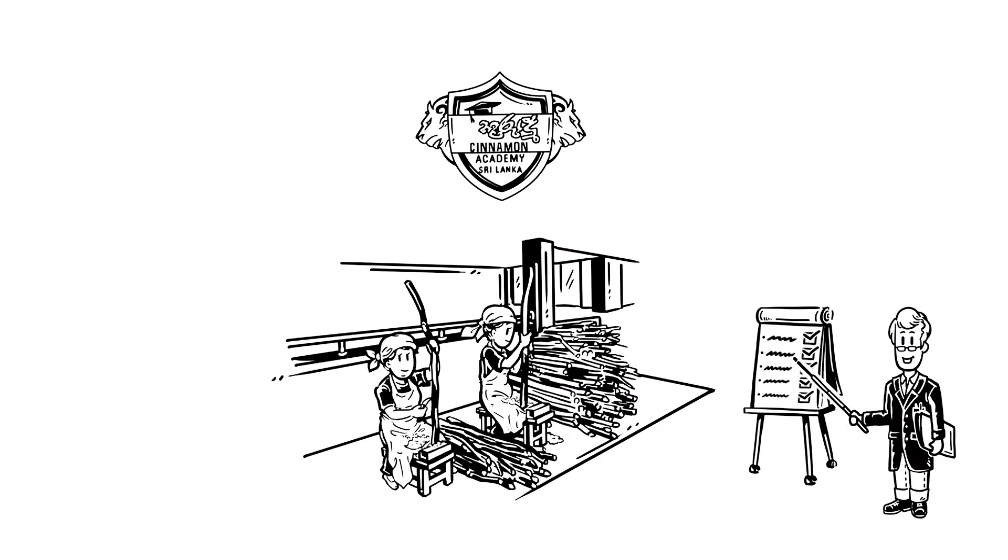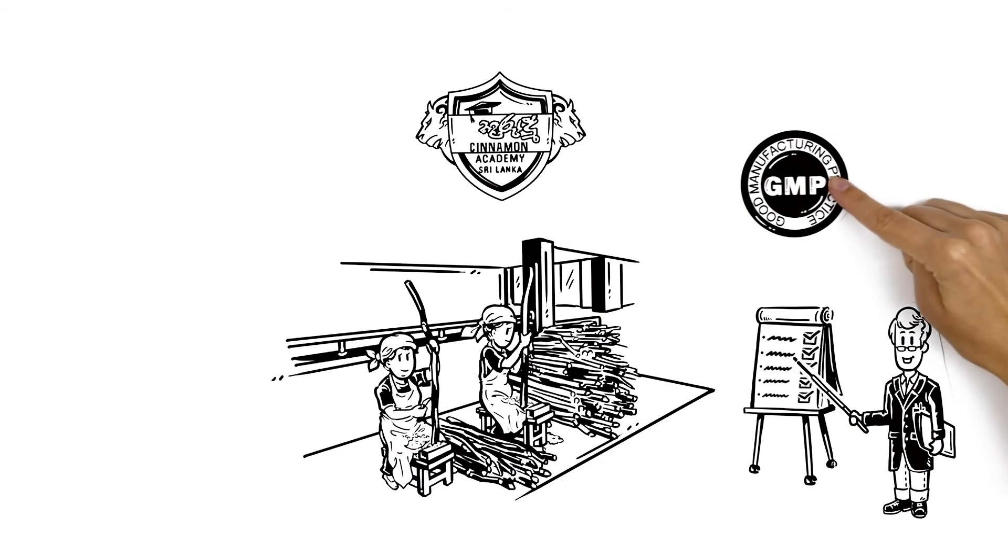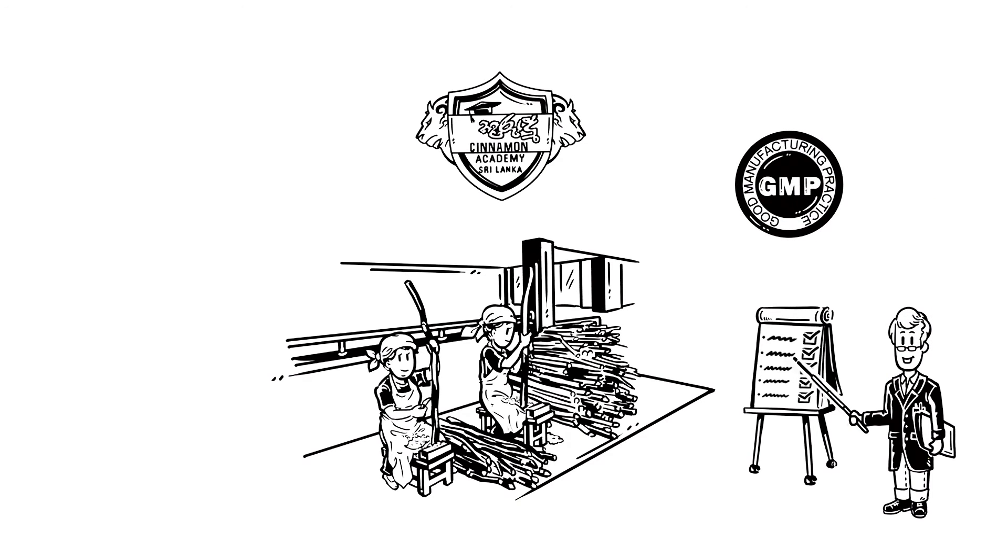By modernising obsolete techniques based on good manufacturing practices, Ceylon Cinnamon can meet the SPS requirements.